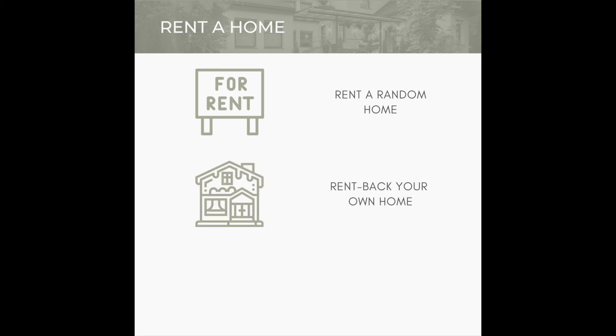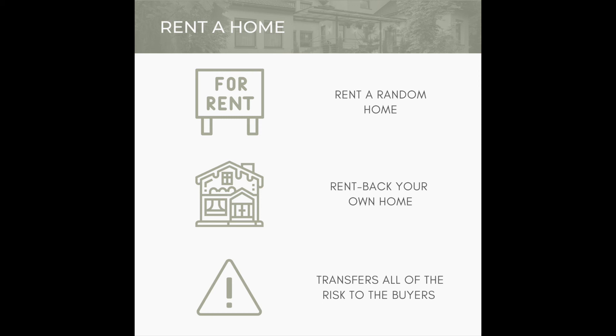The second option is when you rent your own home — this is called a rent-back deal. In this case, you would stay in your current home after it sells by renting it back from the buyers. You would get all the proceeds from the sale of your home, which gives you both the time and money to purchase a new home. Of course, the big drawback is that it transfers the risk to the buyer, and most buyers are hesitant to take the risk of renting their new home to you and prolonging their own move-in date.